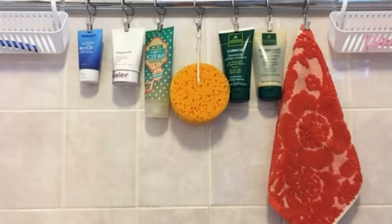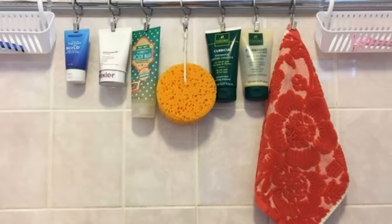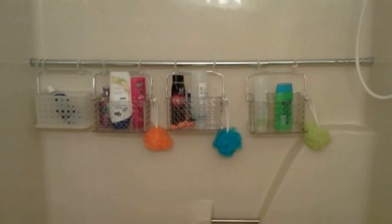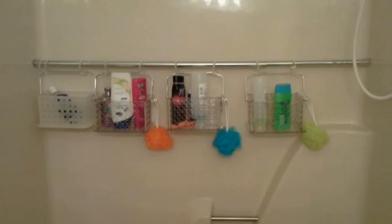By installing a second shower rod in your shower, you are giving yourself a creative way to add more storage. You can use this second rod to hang things such as hand towels, shampoo, and loofahs from it. You can have whatever you need within arm's reach and add a new way of storing belongings.